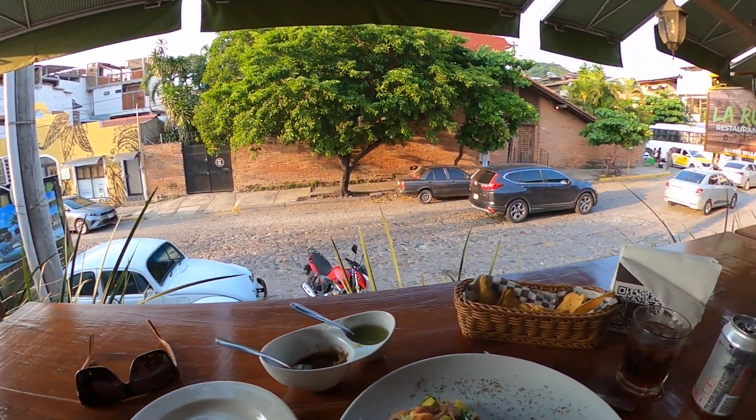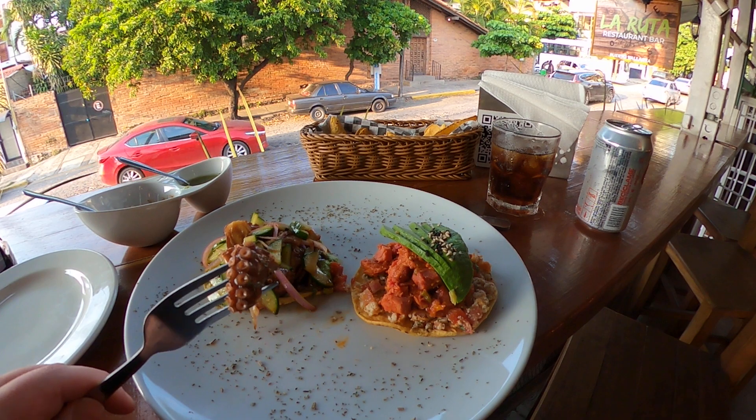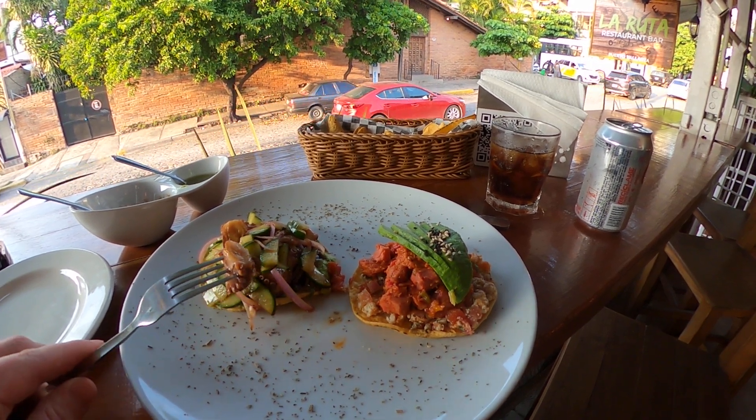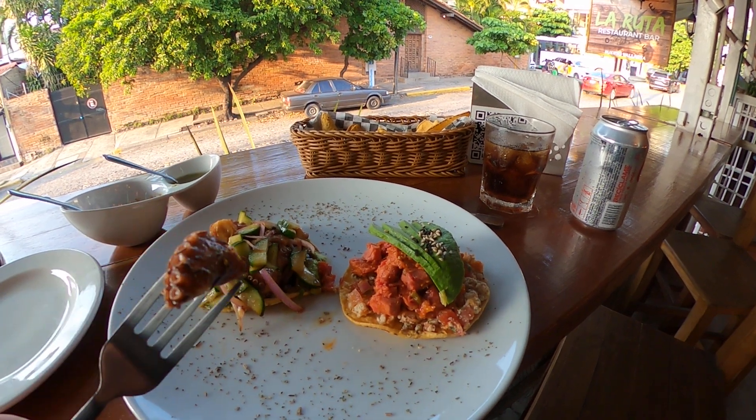I went and did some filming, but I needed to get some grub before nighttime, so I decided to stop here because I wanted some pulpo, some octopus. This is in the ceviche style. This one's got guacamole on it. That's fresh avocado right there. I'm going to give this a bite.